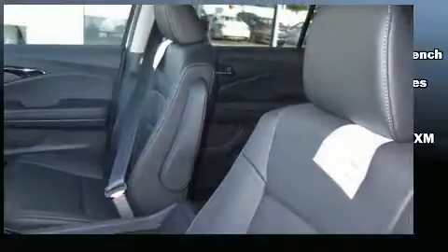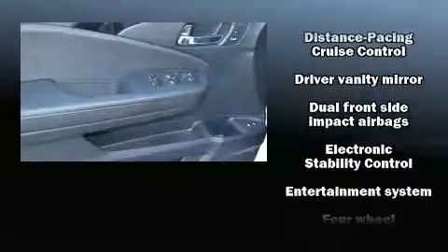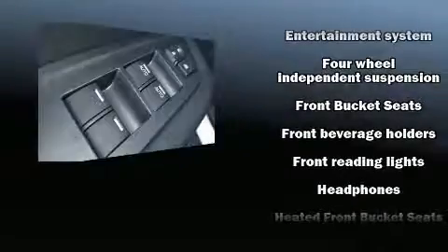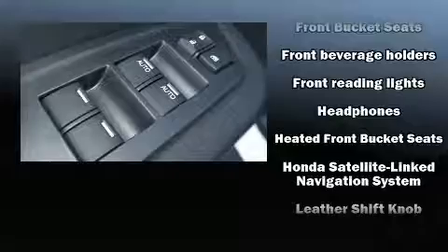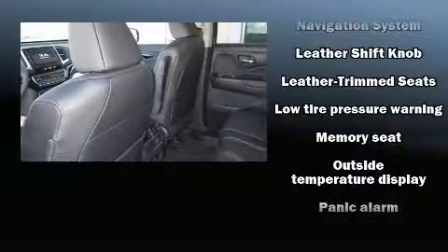Rear LCD monitors provide entertainment that your passengers will appreciate, no matter how far the drive. Honda ensures the safety and security of its passengers, with equipment such as front-side impact airbags, brake assist, a panic alarm, and four-wheel disc brakes with ABS.